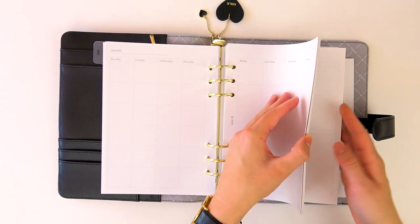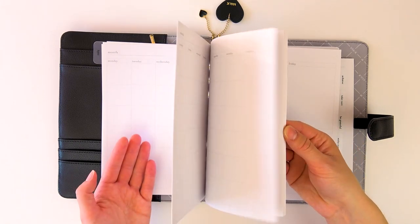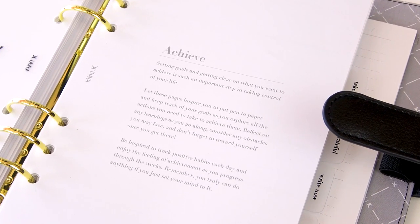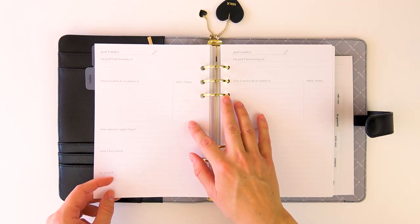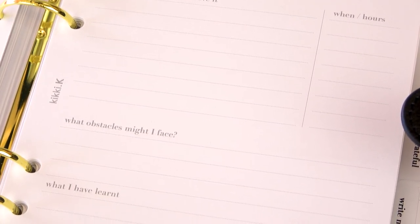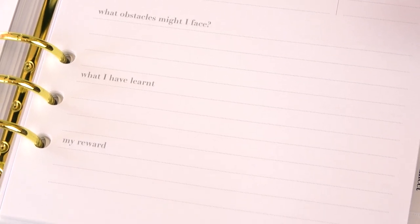That's awesome. We have the monthly view, and then we get into the weekly view. And then we have the second divider. This one says 'you can achieve anything you set your mind to.' This one is a section called 'achieve.' And then we get to a goal tracker, and then we actually get to something called a habit tracker. The goal tracker I believe we've seen before from Kiki K — I already have some goal tracker inserts and they're great, I do use them. The habit tracker is something new, which I also love. I think that's so usable.